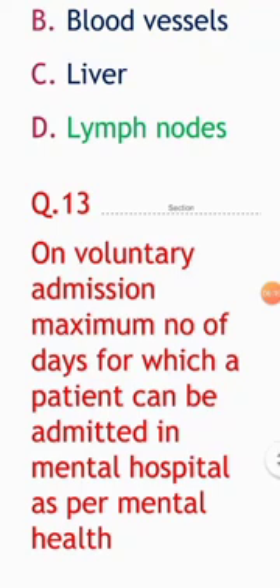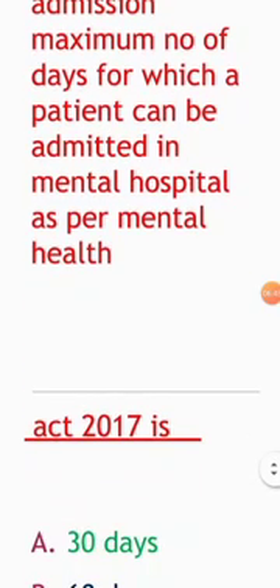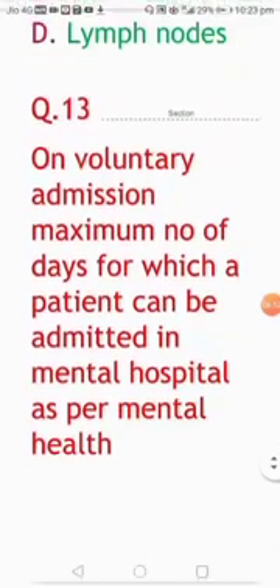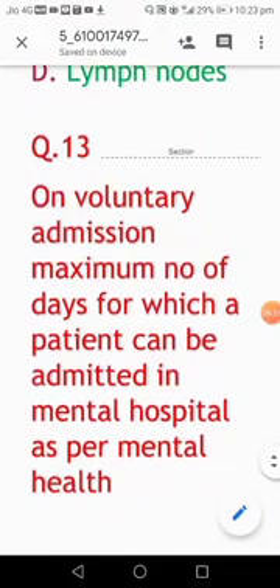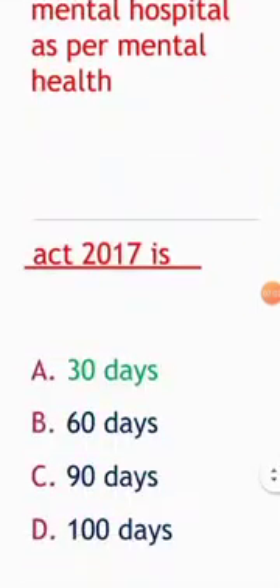Next question: on voluntary admission, what is the maximum number of days for which a patient can be admitted in a mental hospital as per the Mental Health Act 2017? The correct answer is 30 days. Up to 30 days, a person can be voluntarily admitted to a mental hospital. These are the FMT questions for NEET PG 2020.